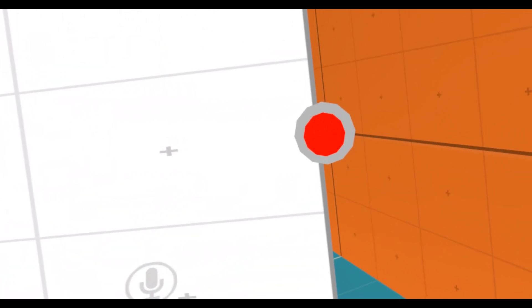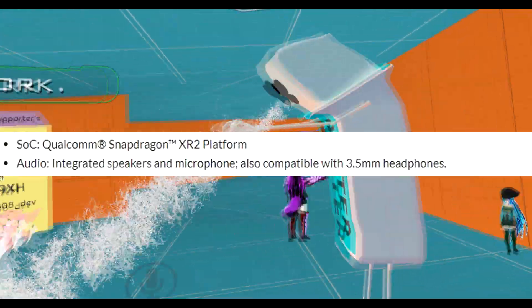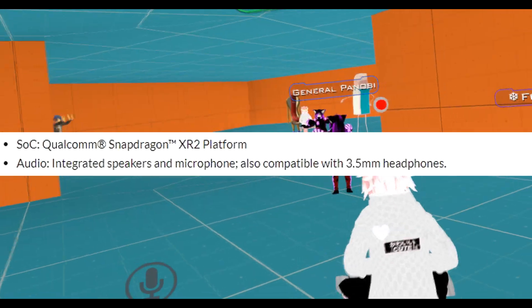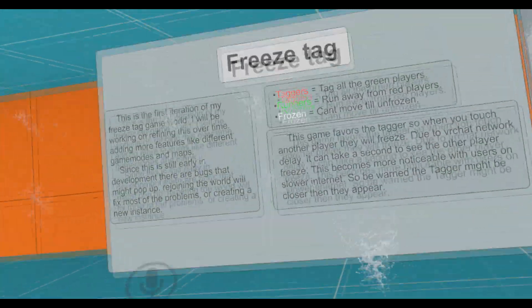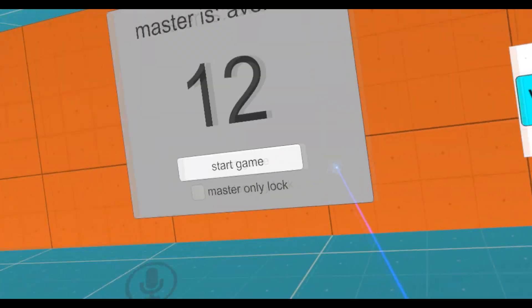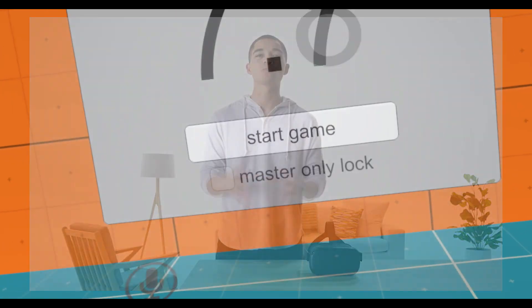Now here it is — a Snapdragon XR2. That's insane. The audio is, as always, integrated speakers and microphone, which kept the price a little lower. The speakers in the Quest aren't the best, but from the first one to the second one, people say it sounds more like 3D stereo sound.